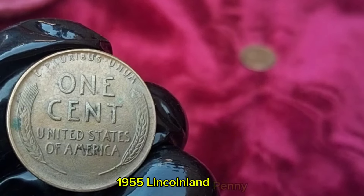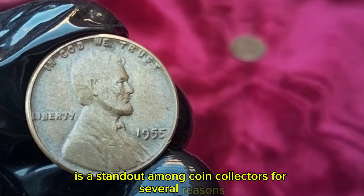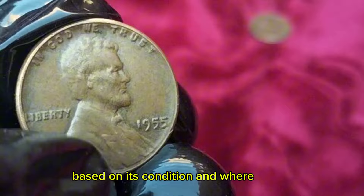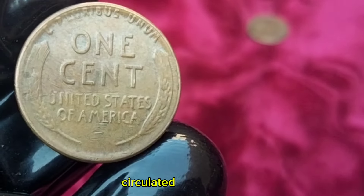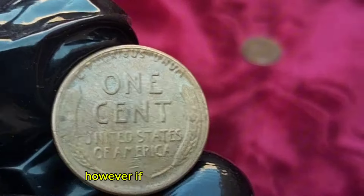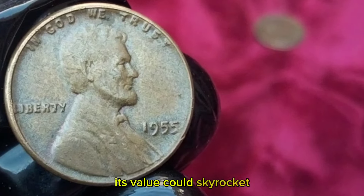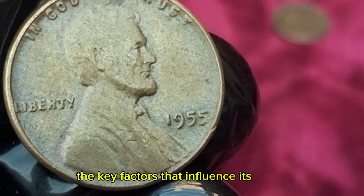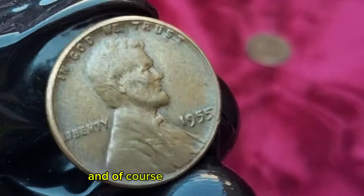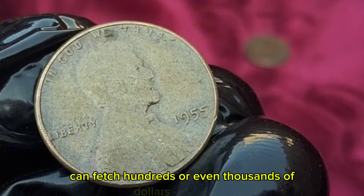The 1955 Wheat Penny is a standout among coin collectors for several reasons. Its value can vary significantly based on its condition and where it was minted. Generally, a typical circulated 1955 penny can range from a few cents to a couple of dollars. However, if you have one in pristine condition or from a rare mint such as the San Francisco Mint, its value could skyrocket. Key factors influencing value include its mint state grade, any errors or unique features, and collector demand. Coins with errors or in higher grades can fetch hundreds or even thousands of dollars at auctions.